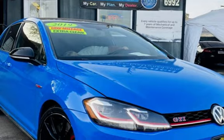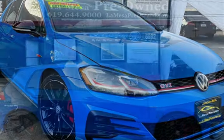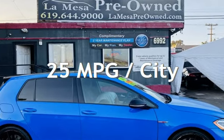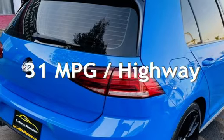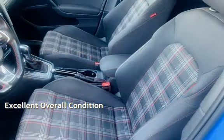This Volkswagen has less than 80,000 miles on the odometer. Estimated fuel economy for this vehicle is 25 miles per gallon in the city and 31 miles per gallon on the highway. This vehicle is in excellent overall condition.